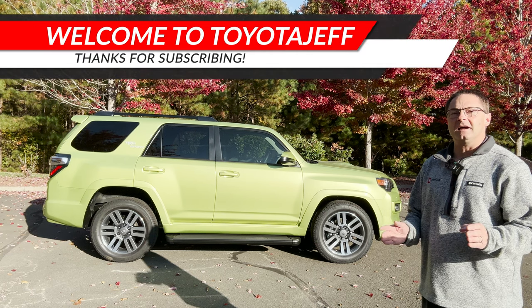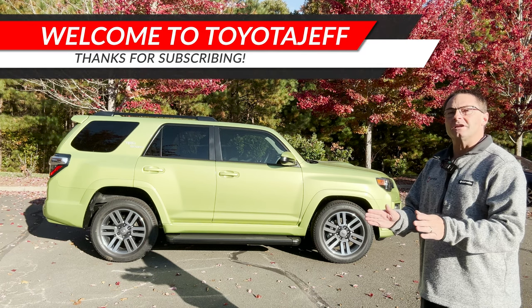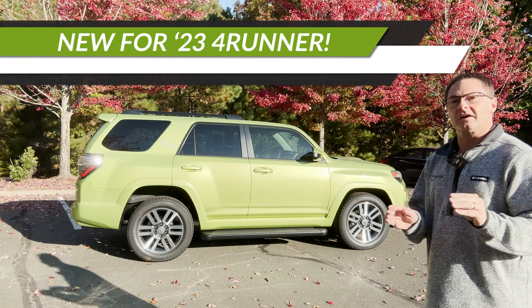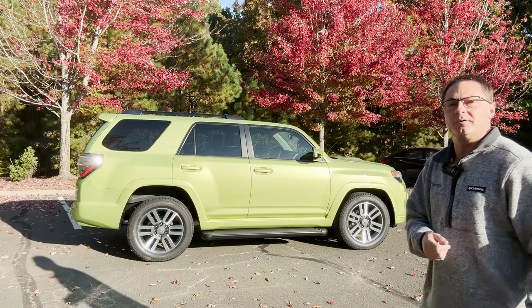Hey everyone, I'm Jeff Teague, Raleigh, North Carolina. We're going to talk about what's new for the 2023 4Runner and answer a viewer email all in the same breath.